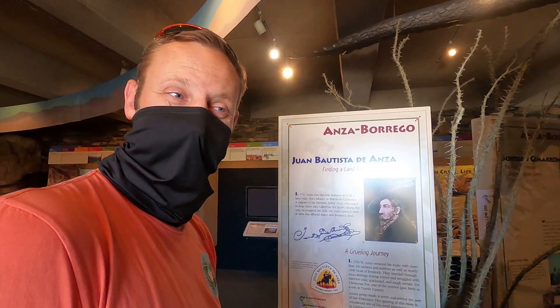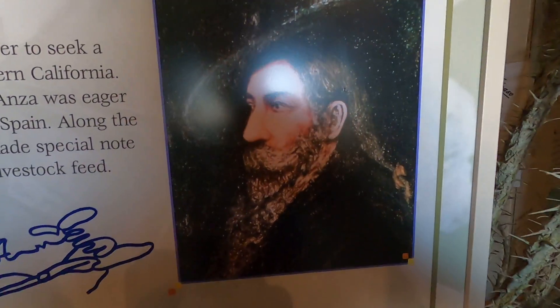Apparently Anza Borrego is named after Juan Bautista de Anza. It's not a word in Spanish — it's just a name.